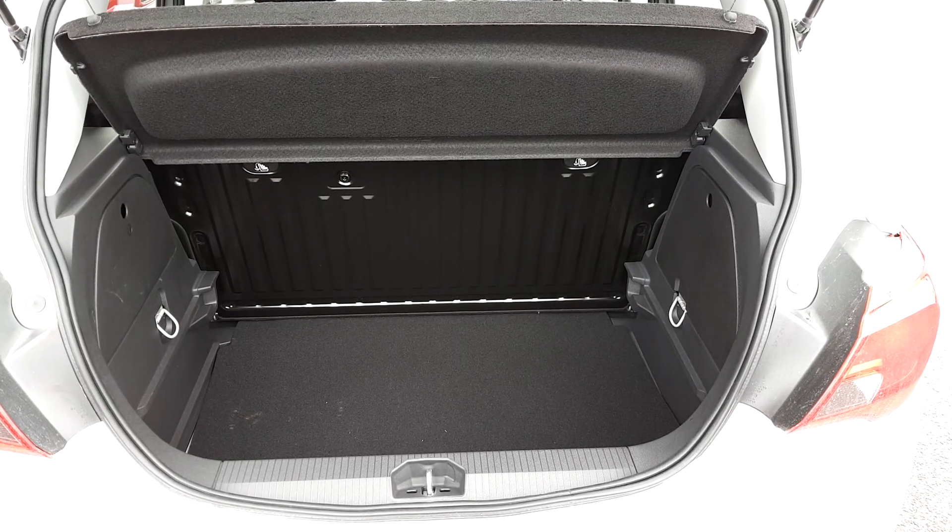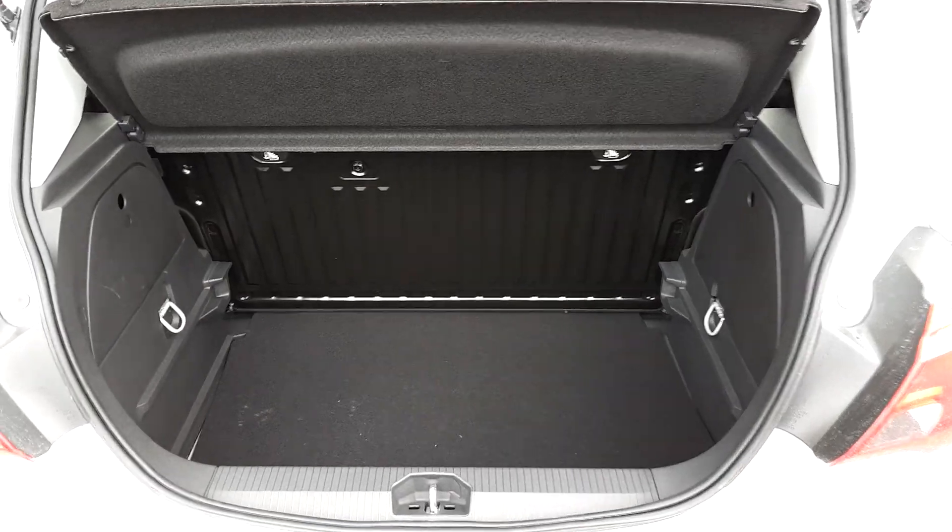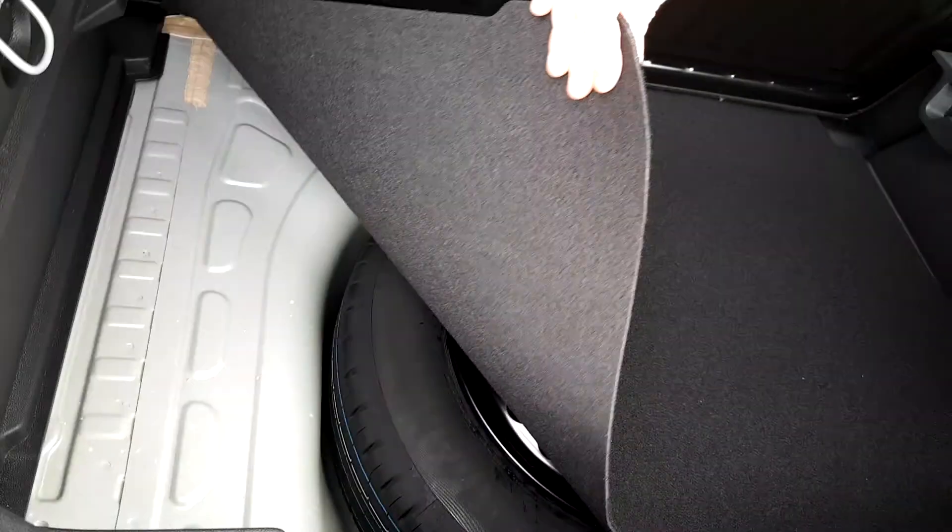Looking into the boot of the car — the seats fold down as well for extra storage. You have your spare wheel just under here.